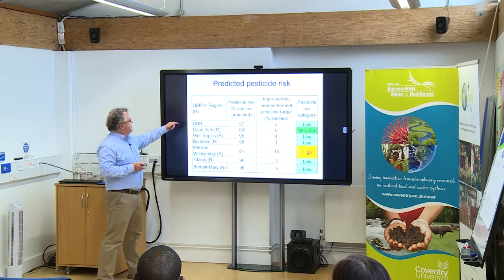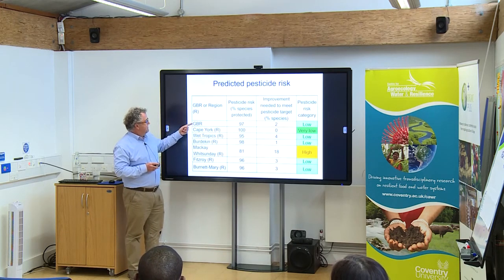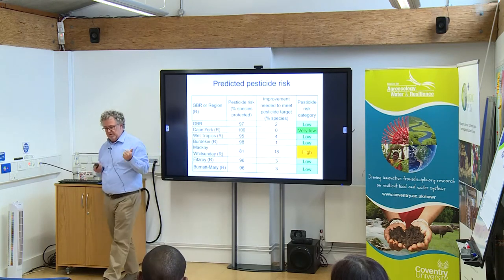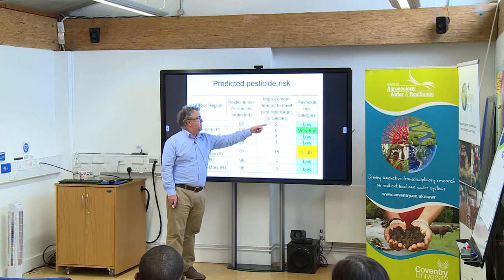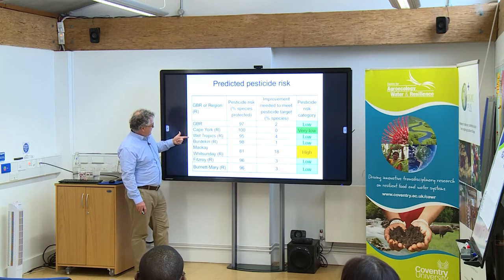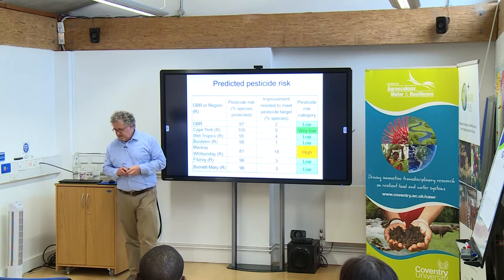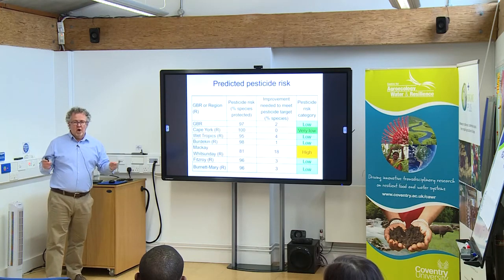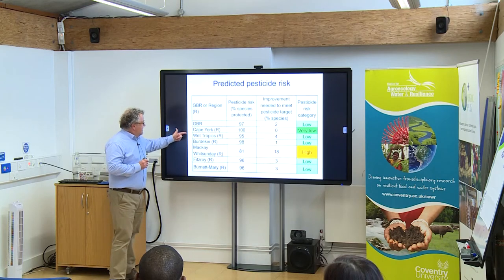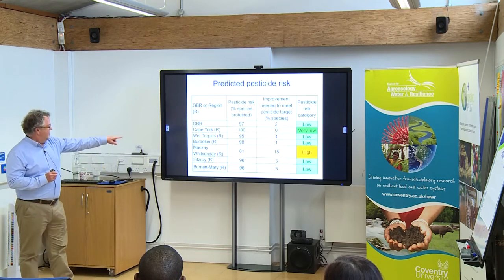This is what we ended up with: the predicted percent of species protected at the GBR level is 97%. It's not meeting the target of protecting 99% of species. So in the future there has to be an improvement of 2% protection. For each of the six regions, Cape York is currently already meeting the target — basically because there's very little agriculture and virtually no towns, it's about as pristine as you can get. But other regions still have some progress to make.